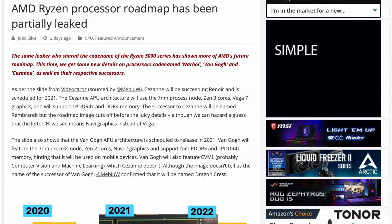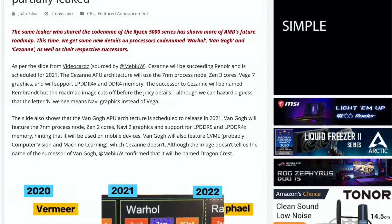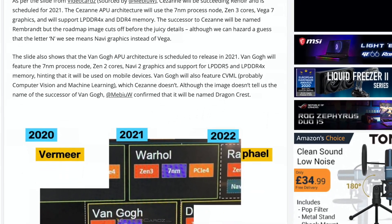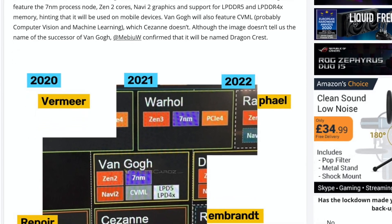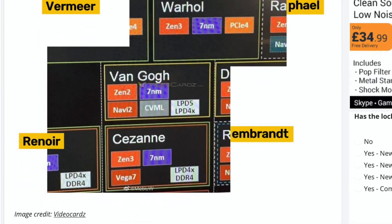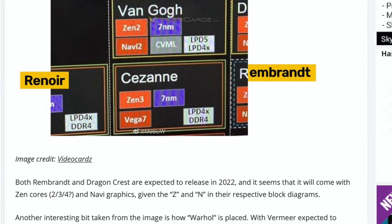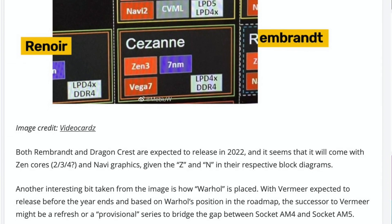Part of the AMD roadmap was leaked. I hope the leaker will share the rest with us soon. What can we see from this leak? Confirmation of AMD's plan to launch Zen 3 desktop CPUs in 2021, and a new kind of low-powered APUs with Navi 2 graphics, codename Van Gogh. Most likely, they will be a part of Ryzen 5000 series. TDP will range from 7.5 to 18 watts.